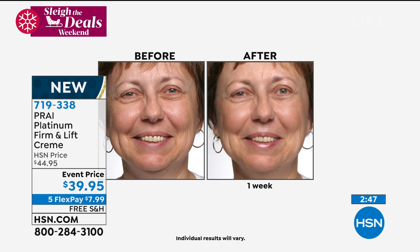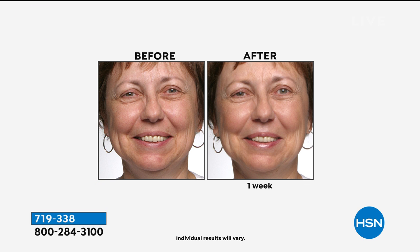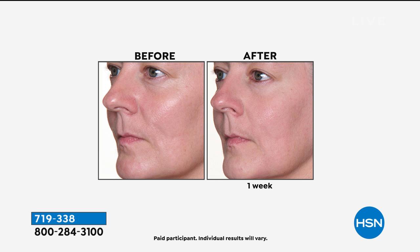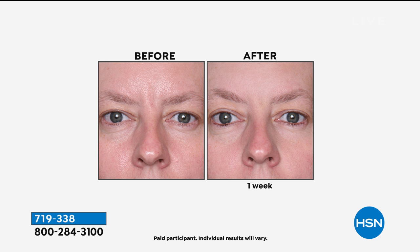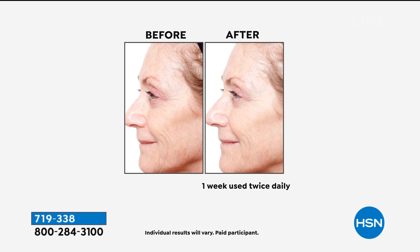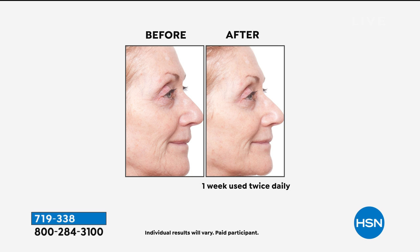We only have about 900 left to go around — once they're gone, they're gone. If you pick it up and don't fall in love, ship it back by January 31st, no fuss. If you want to address fine lines, wrinkles, saggy and droopy skin, this is your opportunity. 719-338 is the item number. There's no auto-ship on this, so with it being brand new at event price for under $40, this is the opportunity to pick up a couple — you can always ship one back, but you can't get one once we sell out.